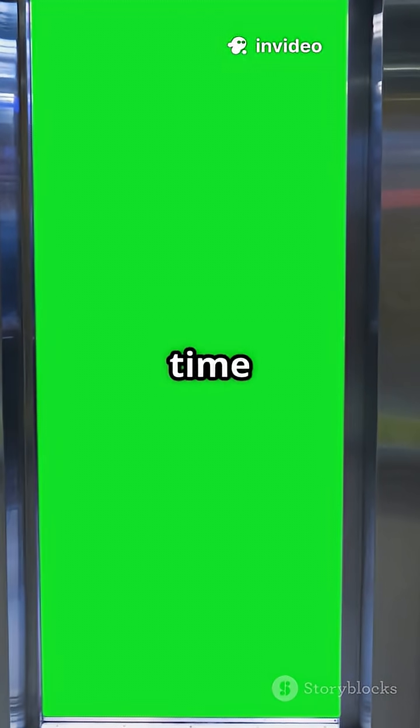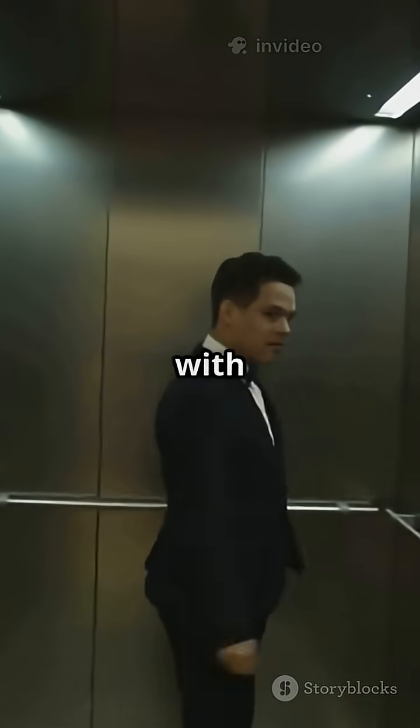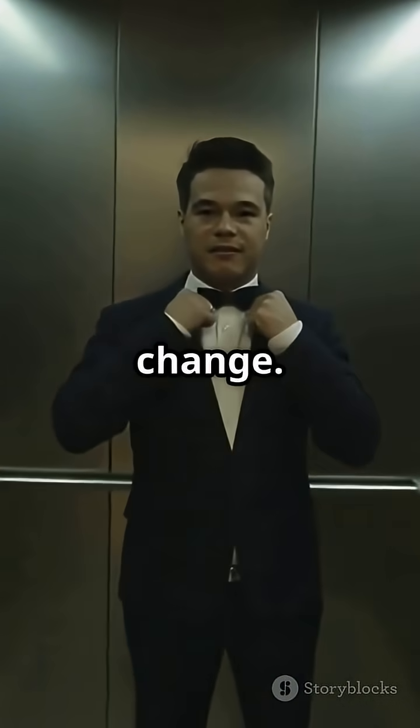more efficiently, in less time than ever before. And yes, it's still just as awkward if you make eye contact with a stranger. Some things never change.